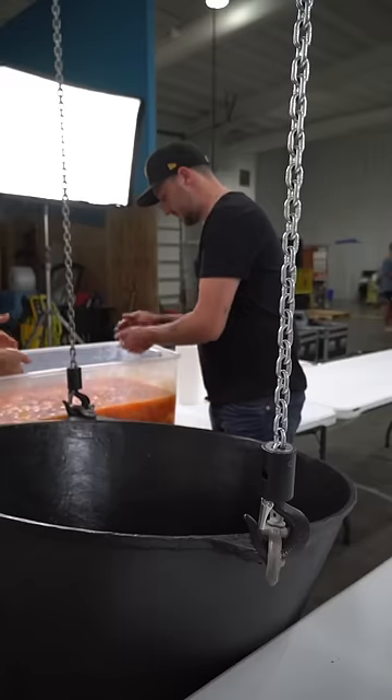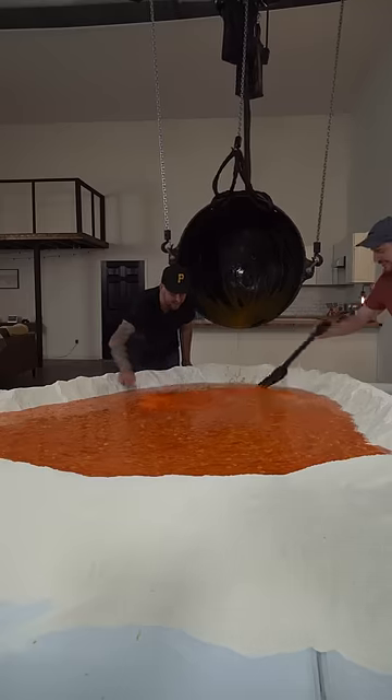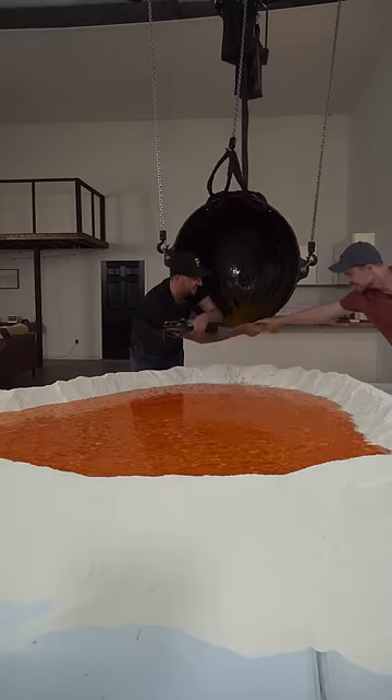I had a huge crew of helpers that worked non-stop to crack and separate all of these eggs. We even had to rent a refrigerated tractor trailer to make our lives a lot easier.